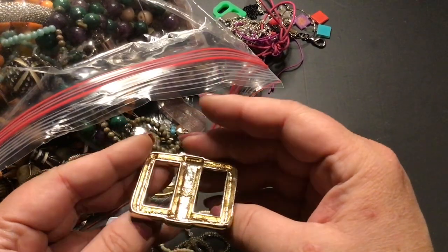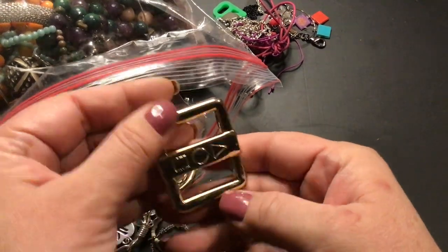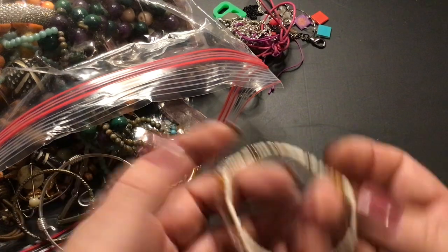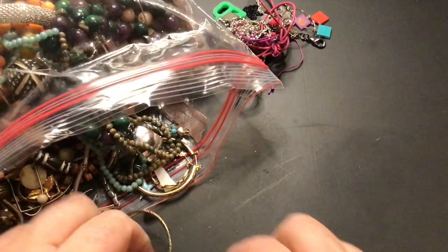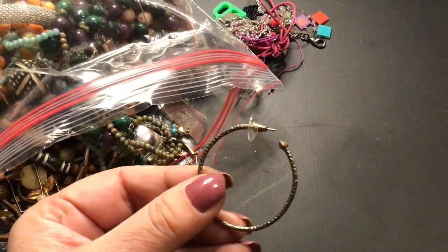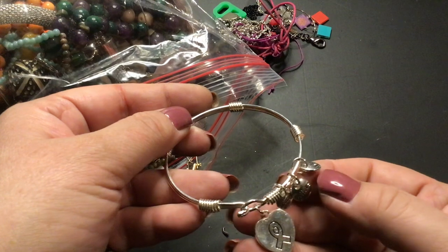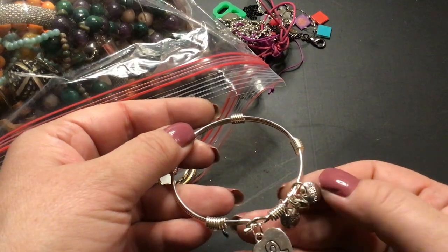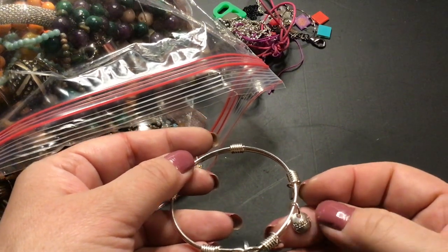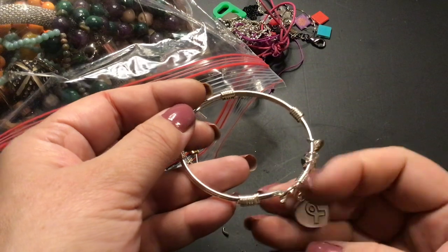This looks like a belt buckle of some sort, maybe. I'm not sure. But it would be cool to use in a craft. Seed beads, bracelets, craft. Here's a hoop. I don't think we have this one yet. Here's a bracelet — it's not bad stuff so far, it's in pretty good condition. So it says believe, courage, and... believe again? Does it have two believes on it? Yeah. And a cancer ribbon.